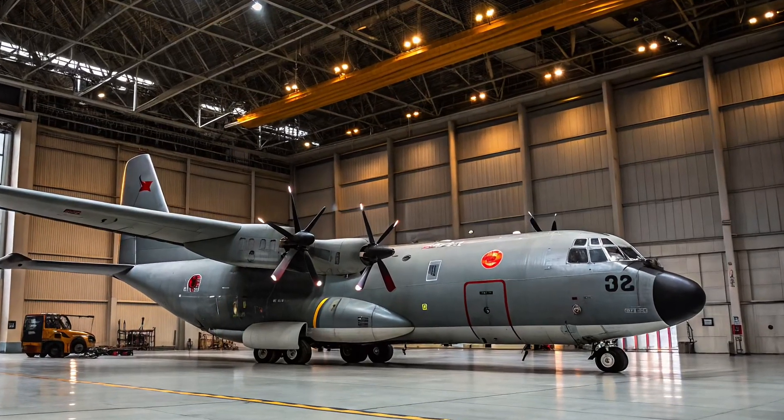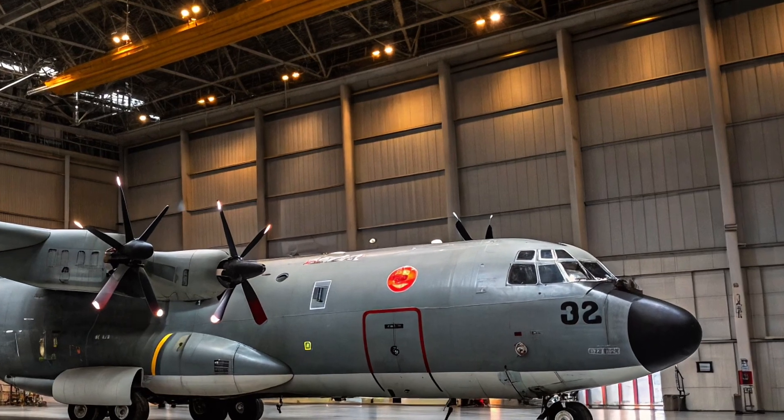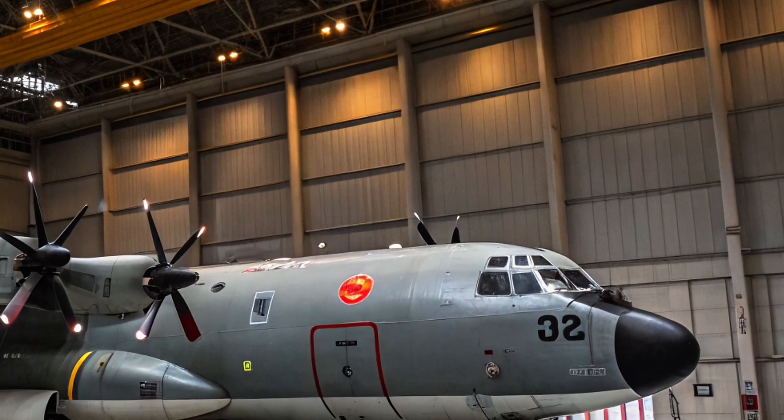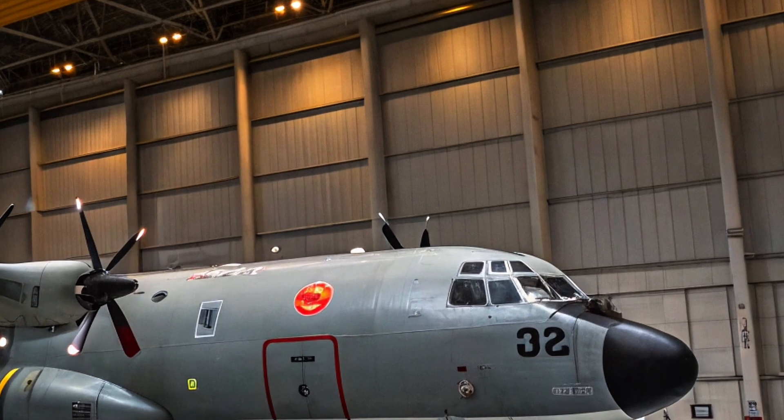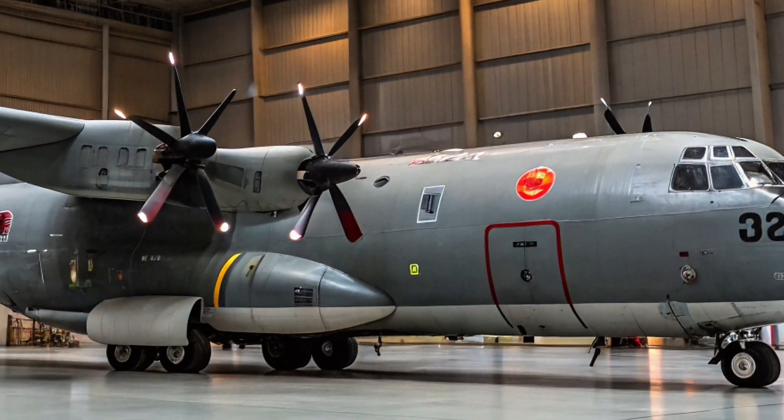A new sentinel rises above the waves, built not to strike, but to command the strike. Welcome to AutoTrend, and today we dive into the story of China's carrier-based airborne early warning and control aircraft, the KJ-600.